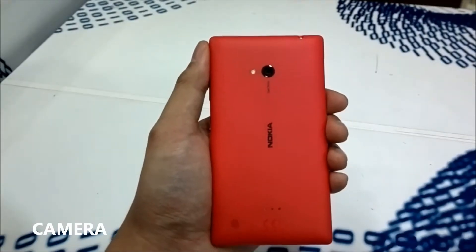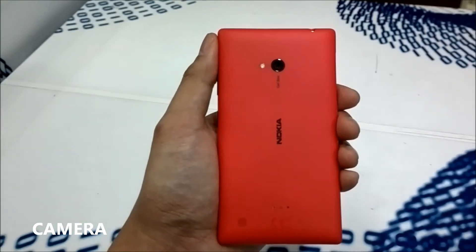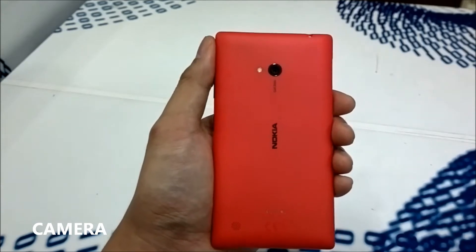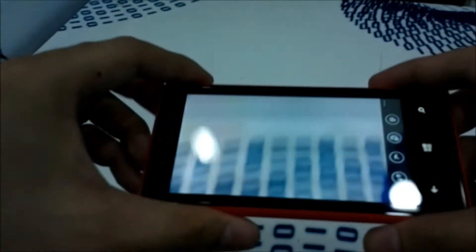On the back it has a 6.7 megapixel camera and it uses a Carl Zeiss lens. It can capture great low-light shots like the one we've seen on Lumia 920. Let's try to test the camera.